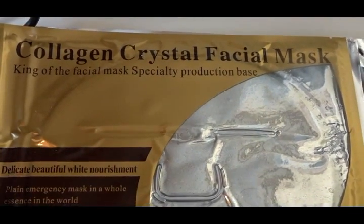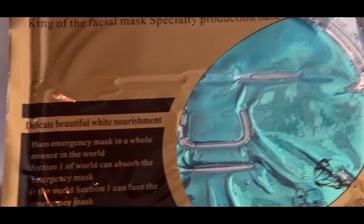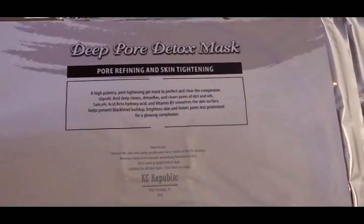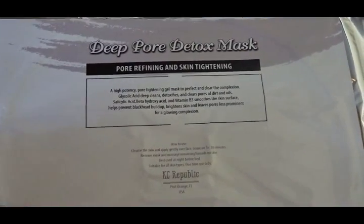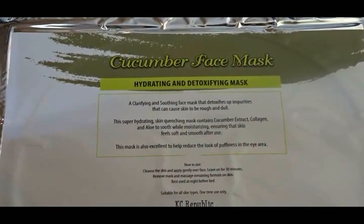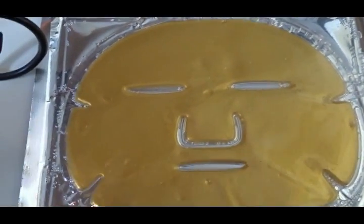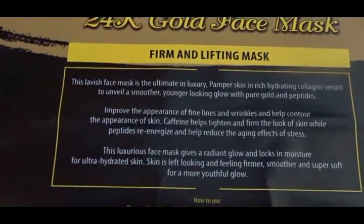I reached out to Spired Spirits because I had heard so much about the 24-karat gold face mask. They sent me six masks: a red wine mask, a collagen crystal facial mask, a blue marine algae mask, a deep pore detox mask, a cucumber mask that's hydrating and detoxifying, and the 24-karat gold face mask.